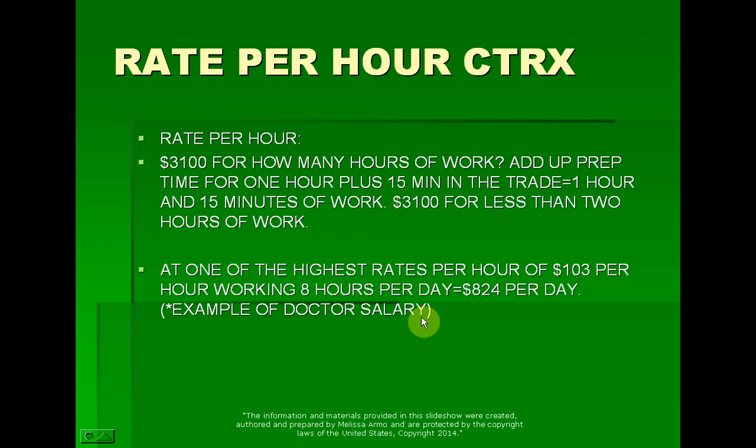And that's how you can risk $600 to make $3,100. For $3,100, how many hours of work did I have to do? You add up the prep time — say you prep for one hour, anywhere from 30 to 60 minutes — plus 15 minutes in the trade. So one hour and 15 minutes of work to actually get paid $3,100 for less than two hours of work is outstanding.